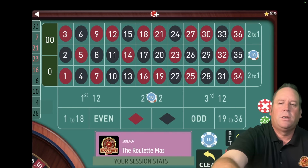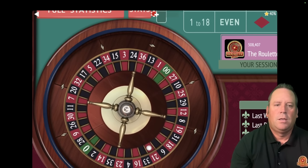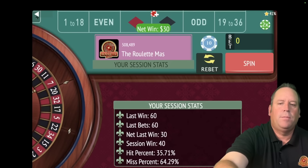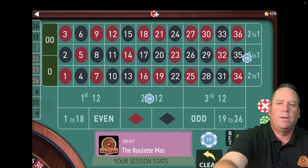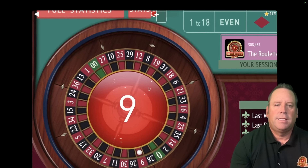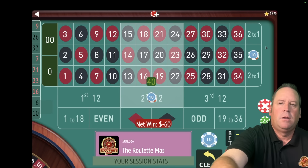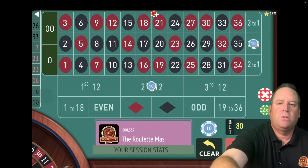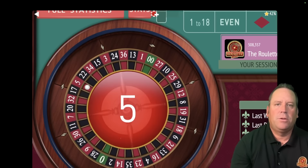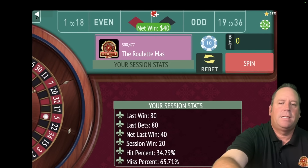Now we have $30 each, $60 total. That's a $26 black — that's a $30 win, but we're not in session profit, so we re-bet and keep it at $30 each. That's a $9 red — that's a loss, so we increase by a unit again. Now we're at $40 each, $80 total and we're minus $20. That's a $5 red — that's another partial win of $40. We're up $20 now.